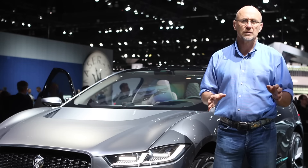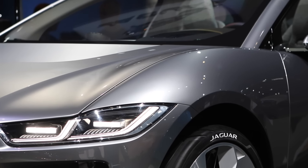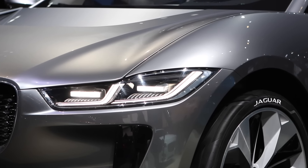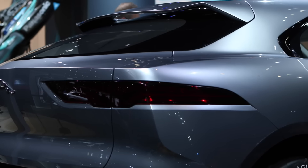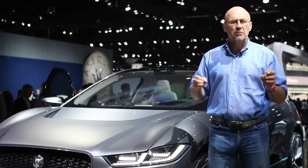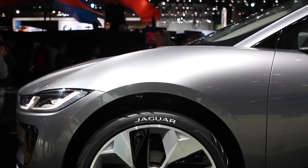But most importantly, the new I-PACE is stunningly gorgeous. It melds the front end of Jaguar's CX75 experimental supercar with the rear of its current F-PACE SUV. By any measure, it is the most beautiful car in the Los Angeles Auto Show.